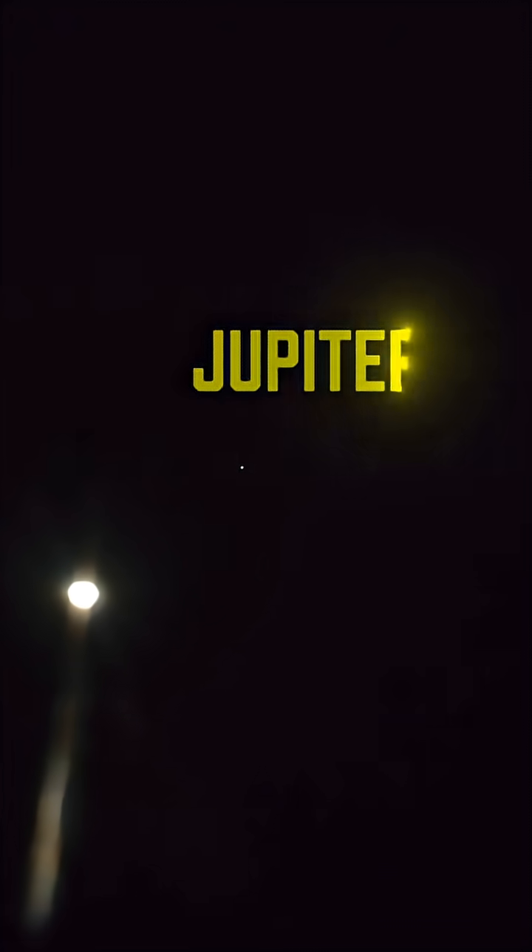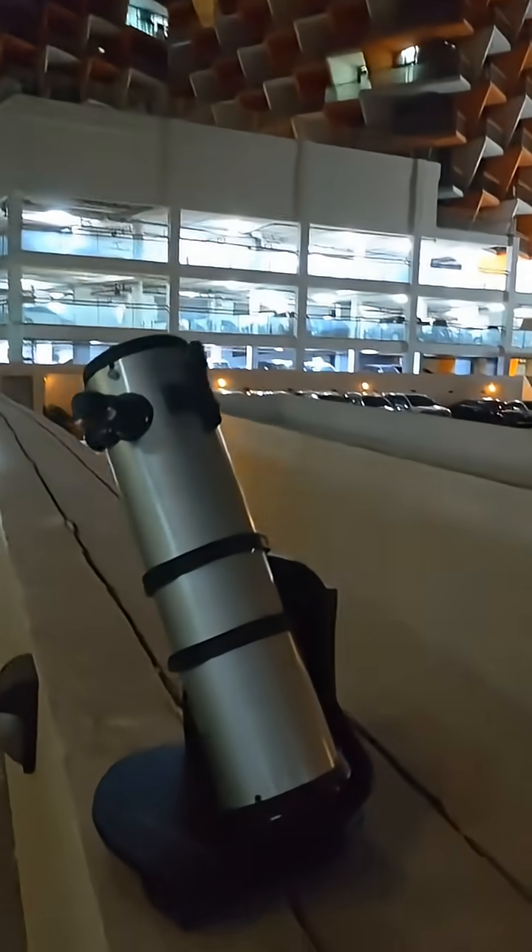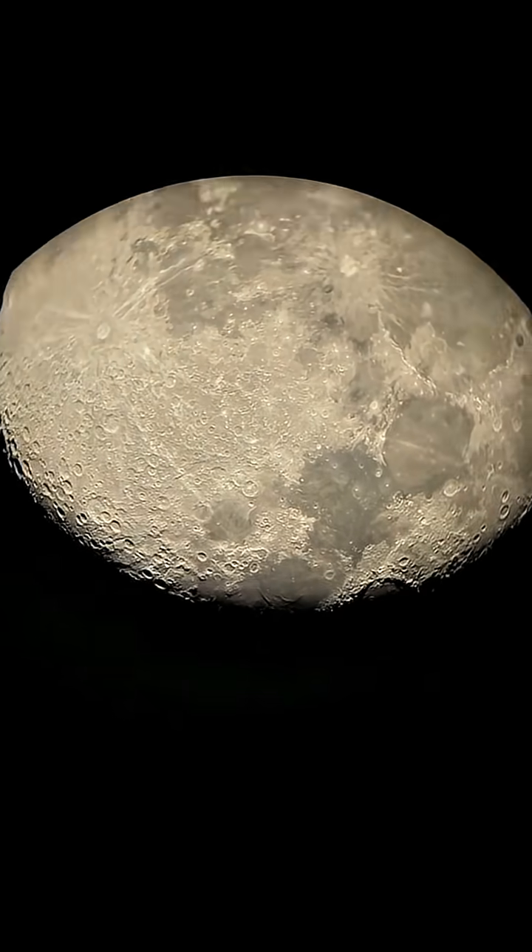Hey guys, check this out — right now the moon is 90% illuminated, and do you see that white dot? That is the biggest planet of our solar system, Jupiter. See how close they are. This is my telescope. This is Jupiter in the middle, and the white dots above and below Jupiter are its moons, called Galilean moons. Now I will move my telescope towards our moon.